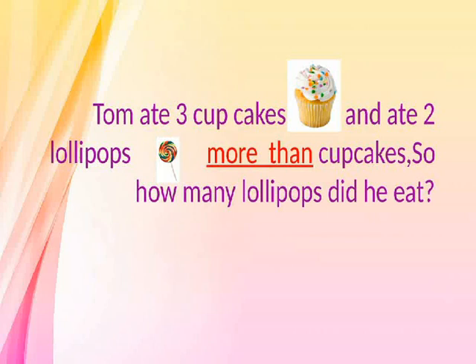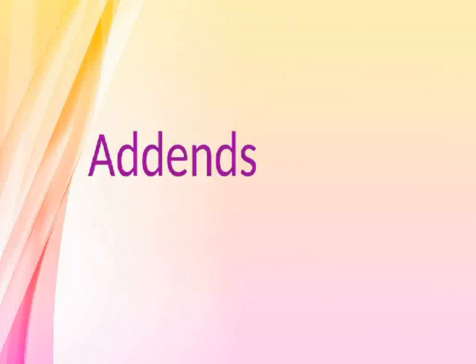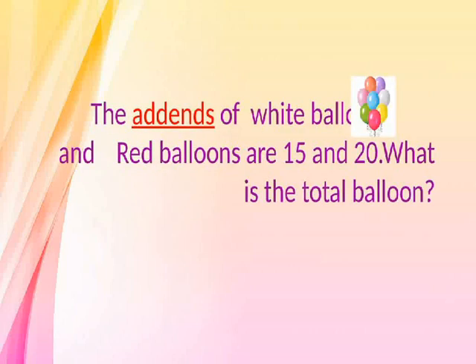More. Tom ate 3 cupcakes and ate 2 lollipops more than cupcakes. So how many lollipops did he eat? Addends. The addends of white balloons and red balloons are 15 and 20. What is the total number of balloons?